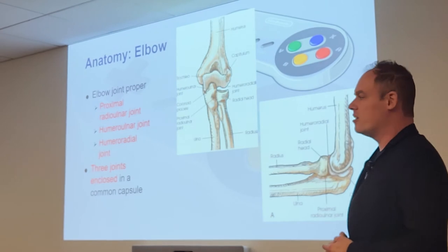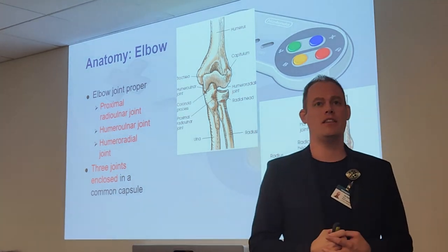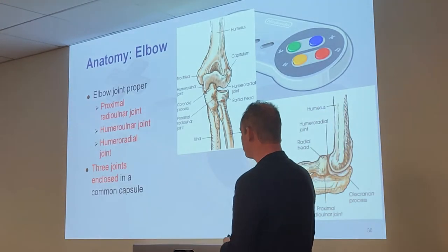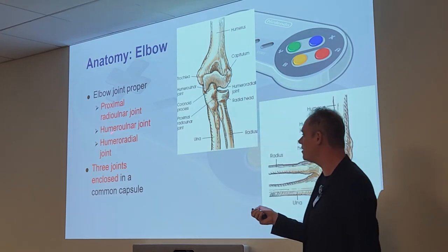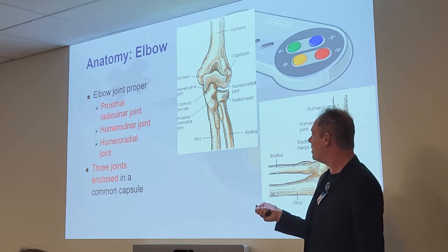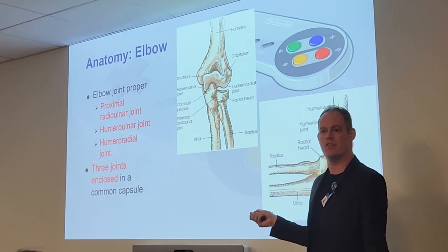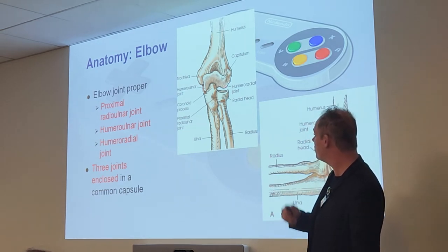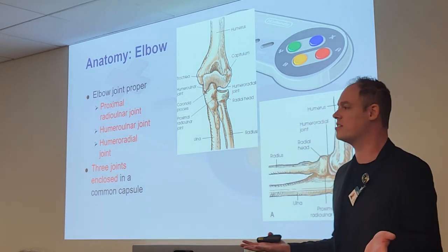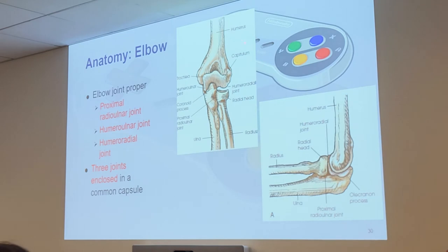Moving more proximal toward the elbow, we can see the humerus and more anatomy. At the elbow joint we have three joints: the proximal radial ulnar joint, the humero-ulnar joint — connecting the humerus and ulna — and the humero-radial joint — connecting the humerus to the radius. These three joints are enclosed in a common synovial capsule that forms the basis of your elbow joint.